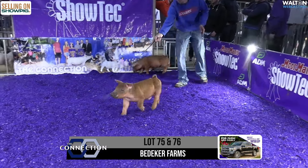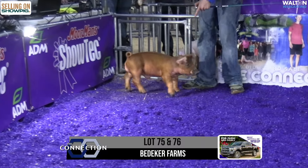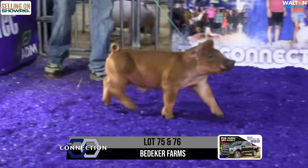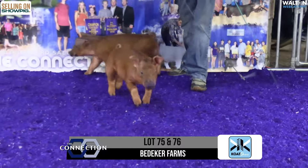Bryce, one more time if you would, just drive those things around for the camera. Holler out which one you're on. That's 76. It's the dash two on mine right here. Lot 75 is a quarter.